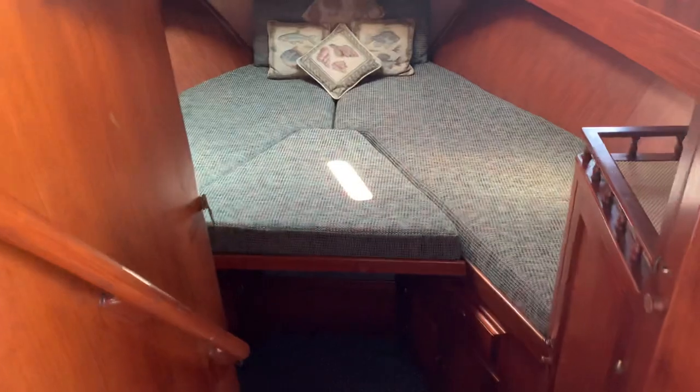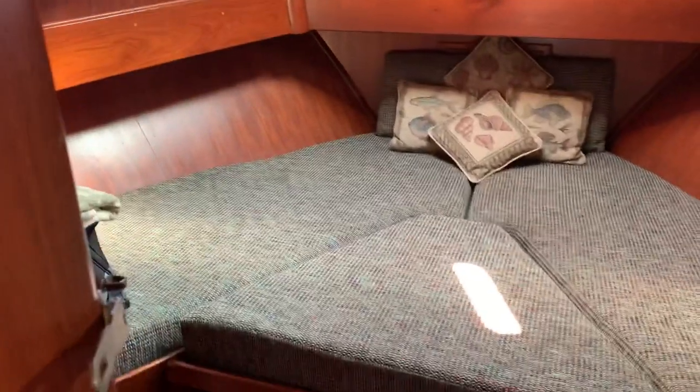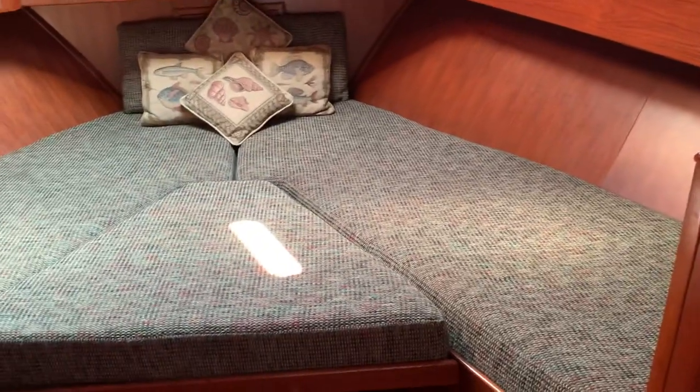Let's first go down into the forward VIP stateroom. Very nice large V berth with filler cushion, accompanied with an en suite head.